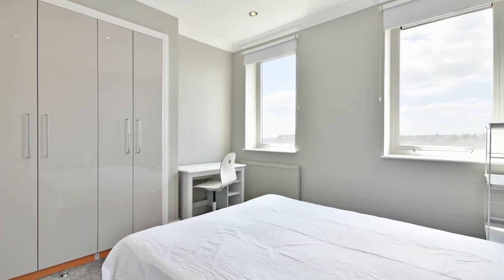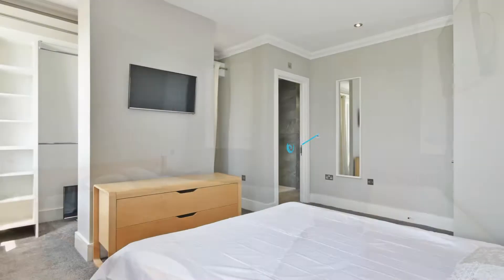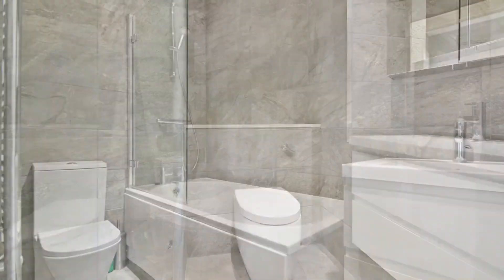There are two double bedrooms in this apartment, the master having an en-suite bathroom and dressing area. Both bathrooms have top-quality fixtures and fittings.